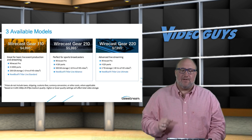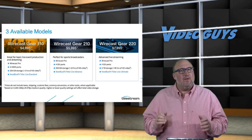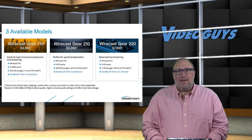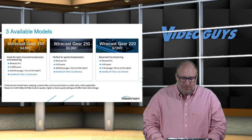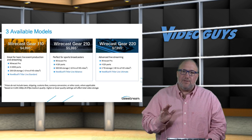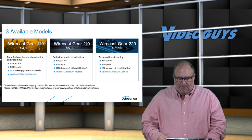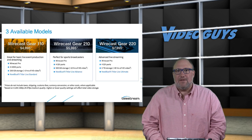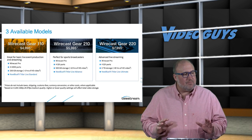There are three different models of the Wirecast Gear. The base model has four HDMI inputs at $4,995 — under five thousand dollars for a turnkey solution that's stable, reliable, bulletproof: plug it in, turn it on, and it works. The 210 is the same product but with four SDI inputs and a better version of NewBlue Titler Live. The Wirecast Gear 220 has the full NewBlue Titler Live Ultimate, four SDI ports, and two terabytes of SSD storage. Regardless of which one you get, these things are built from the ground up to run Wirecast Pro and they run it fantastically.